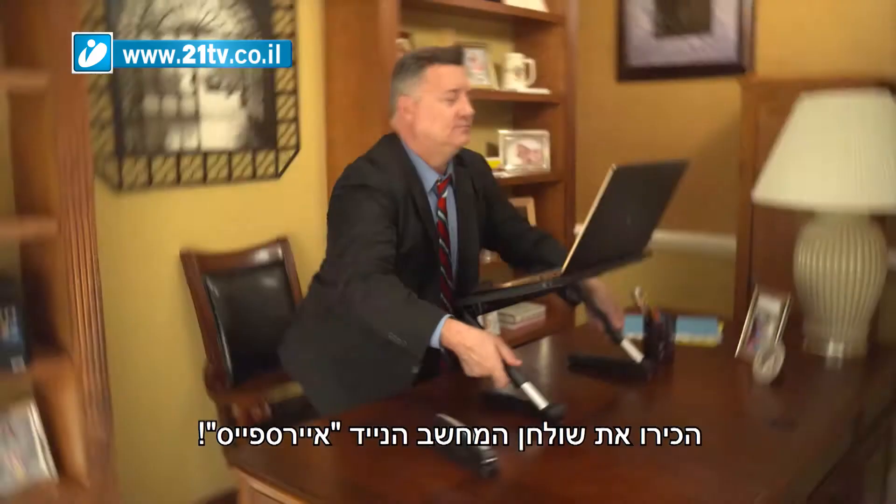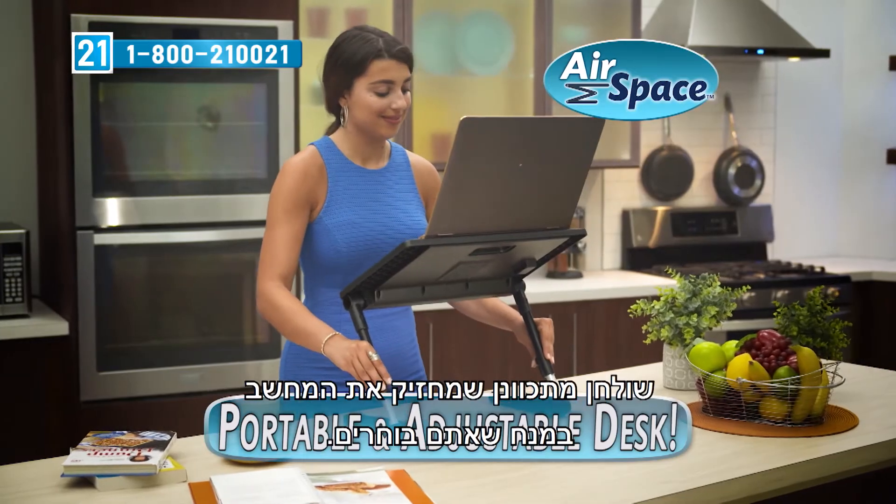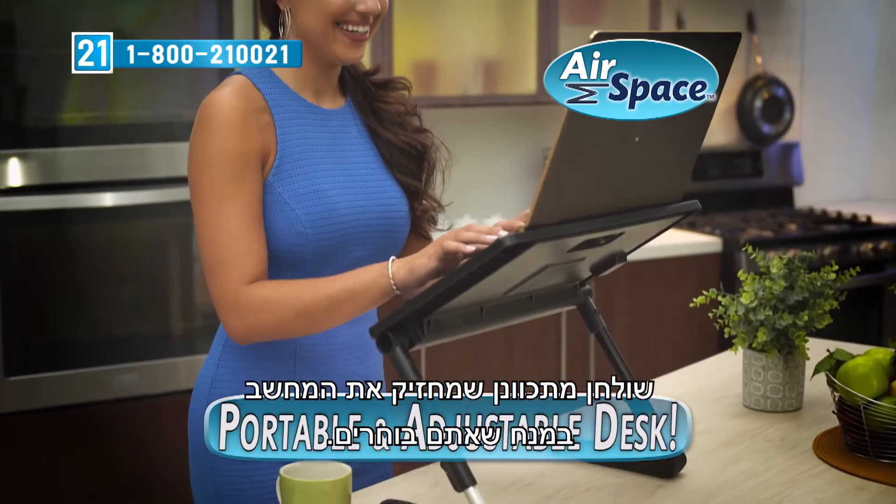Not anymore. Introducing the Airspace Laptop Desk — the new adjustable desk that holds your laptop in the position you choose.